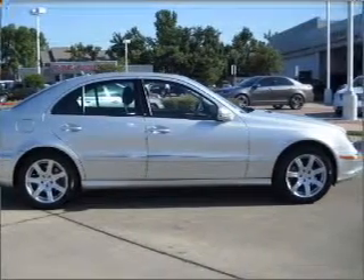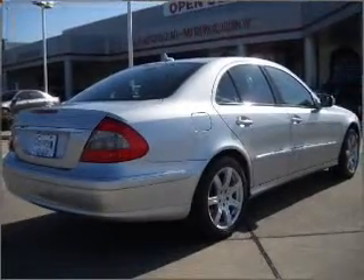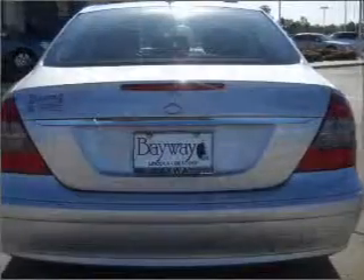Heated seats make cold weather driving more endurable. Let the outside in with a built-in sunroof. Power and reliability are a great combination — this vehicle has both.